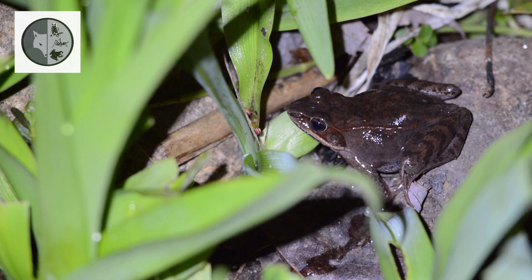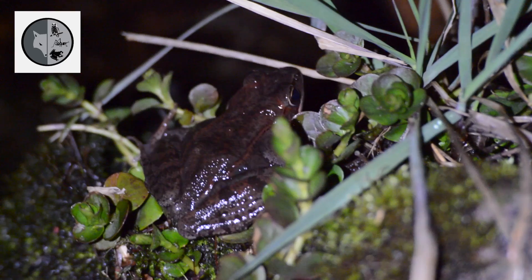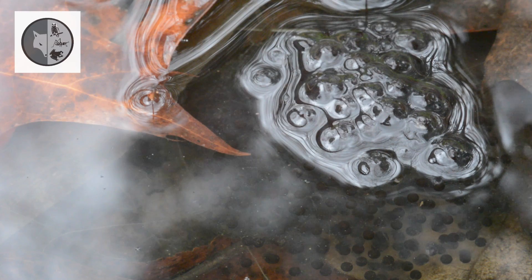After laying their eggs, females leave the pools. Eggs are laid in rounded masses.